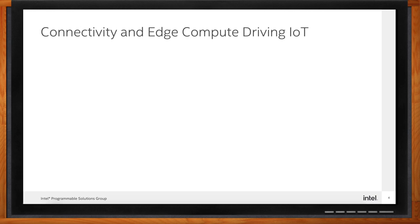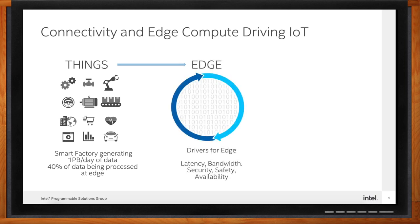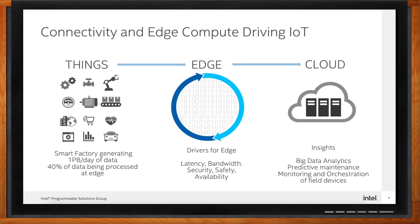Intel believes that we are in the era of distributed intelligence where computing is pervasive. Retail stores, hospitals, manufacturing plants, and even automobiles are becoming factories of data. In fact, the global data sphere is expected to grow from 45 zettabytes in 2019 to 175 zettabytes by 2025. We are in the era of distributed computing intelligence where all that data must be moved, stored, and processed faster between things, edge, and cloud, with more security than ever before.